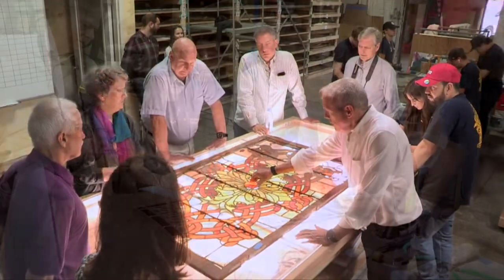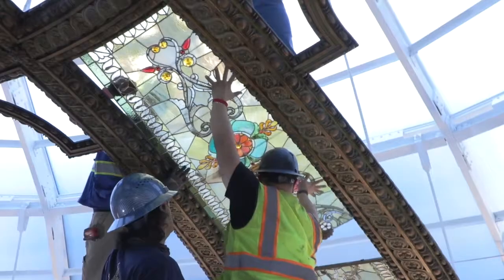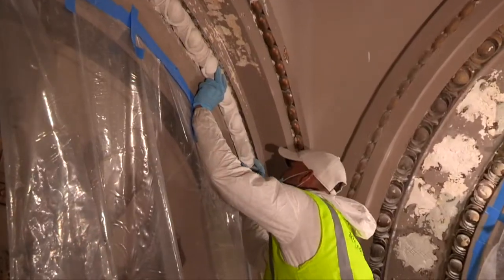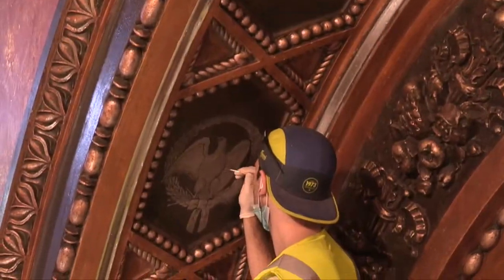Specialized experts in preservation have restored the beauty of the Rotunda's stained glass dome, as well as the artistry of the fixtures and walls to the way they looked in 1898.